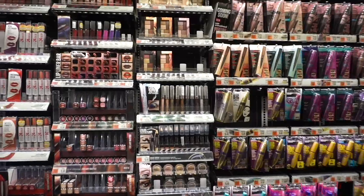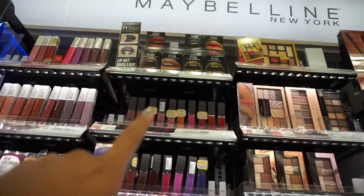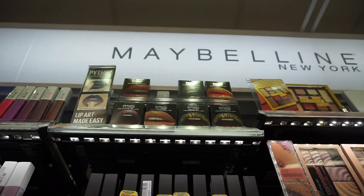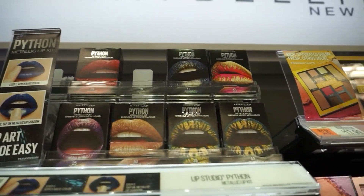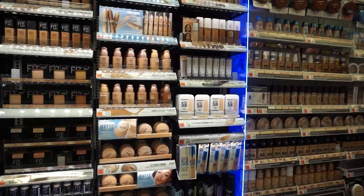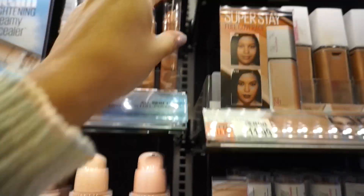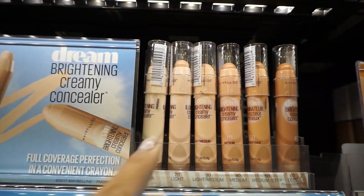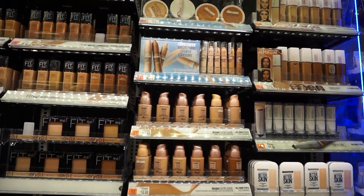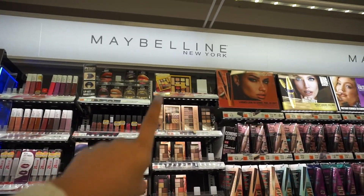Moving on to Maybelline. We already saw some of these in my last video at Target. This looks new — the Python Metallic Lip Kit. And of course they have their new palette, the Lemonade Crease palette. I think this might also be new: the Dreamy Brightening Creamy Concealer Stick. It's a crayon but a concealer at the same time. I'm a bit sad because I thought we'd find their newest palette — it's not the Lemonade Crease, it's a purple one. I forgot what it was called, but I thought we'd find it here.